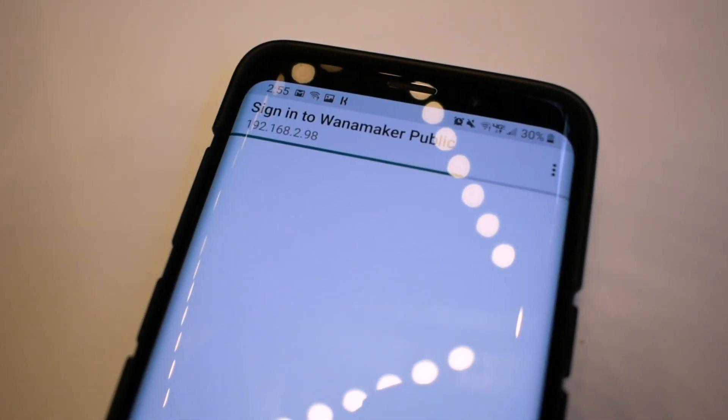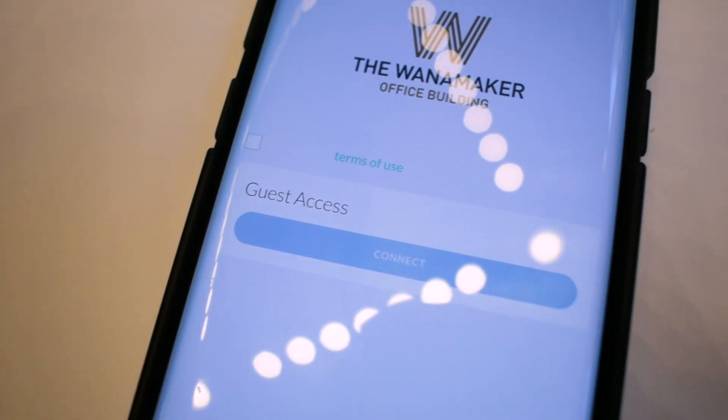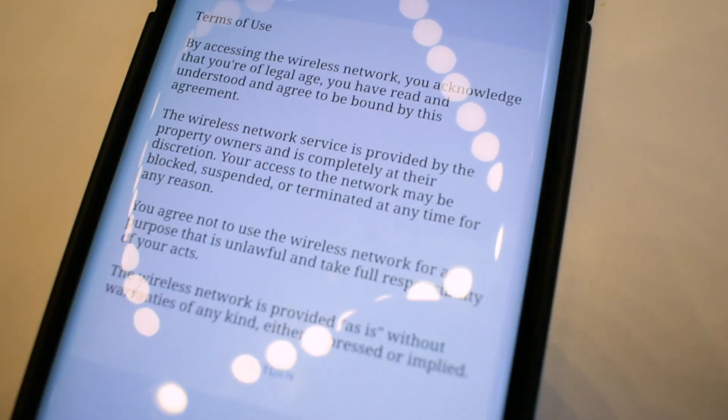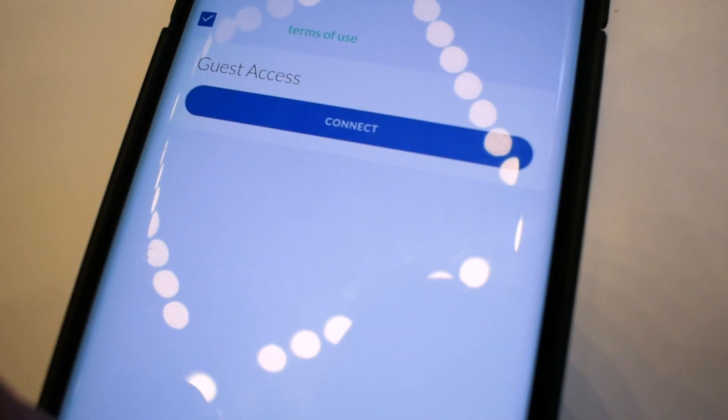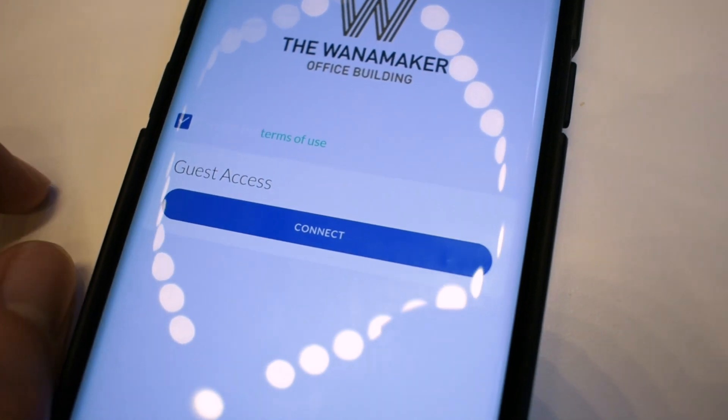Unfortunately, most VPNs don't know what to do when they encounter a captive portal. Often, if your device connects to a captive portal Wi-Fi network while you're using a VPN, your VPN connection will be interrupted. And worse, if you accidentally dismiss the captive portal screen, it can be impossible to bring it back up.